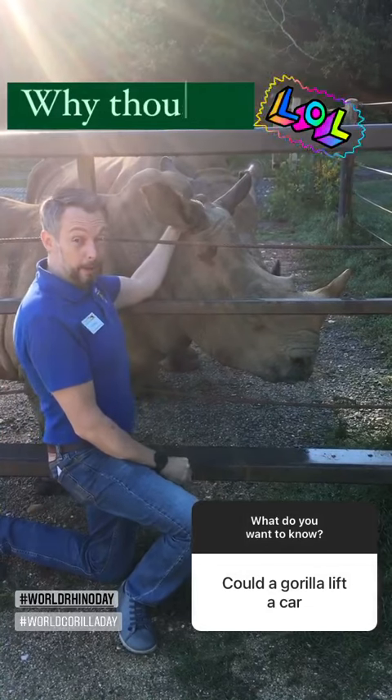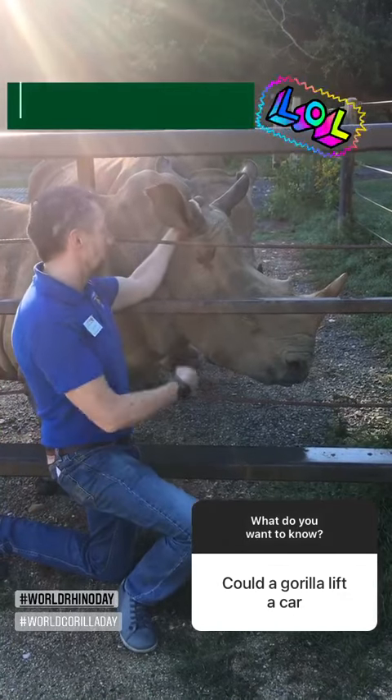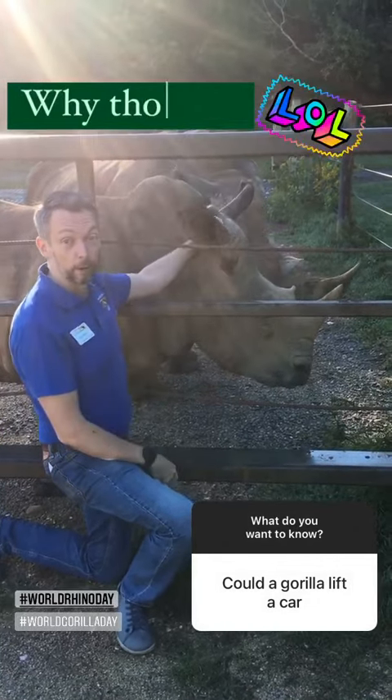A gorilla could probably turn over a very small car, but rhinos can flip over a whole jeep very easily.